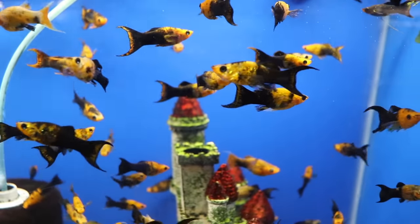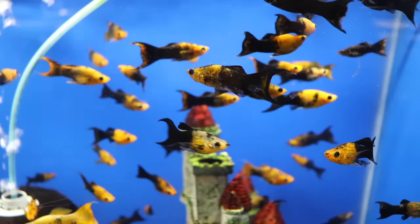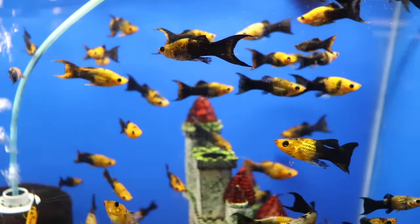Let me guess, for one reason or another, you've decided to start looking into getting a fish tank and you've fallen down the rabbit hole watching videos all about them. Well, you finally stumbled upon the last video that you're going to need to watch because we're going to share with you everything you need to know to start up your very first fish tank. So let's get started.